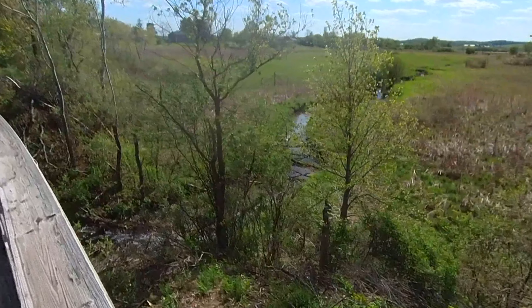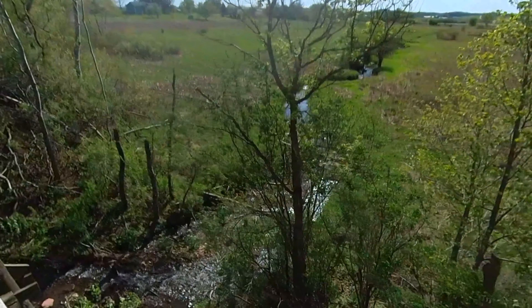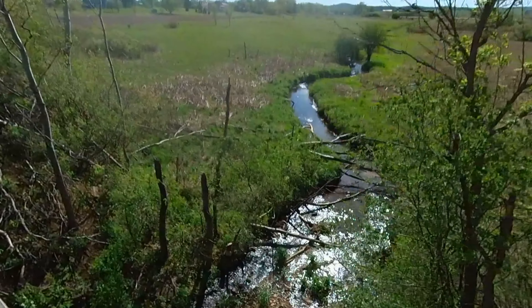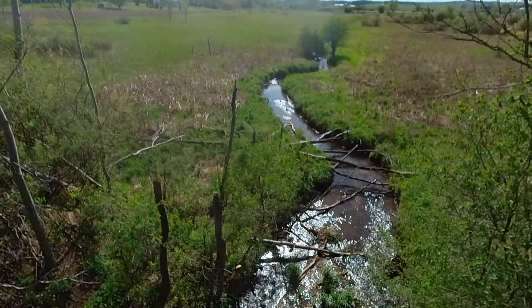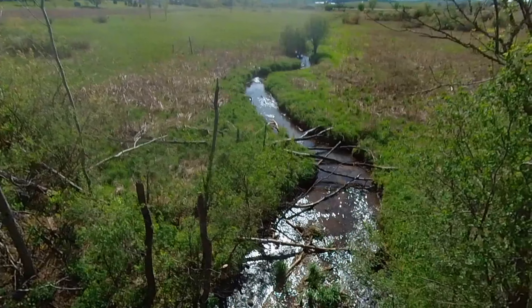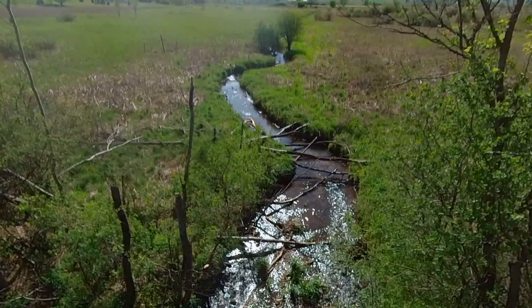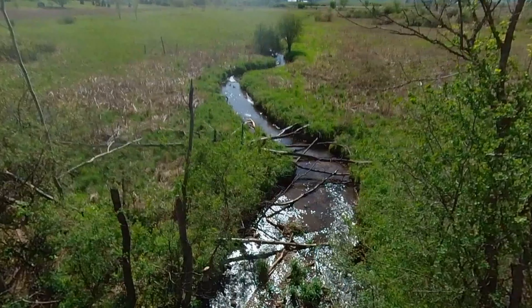So this I believe is the only water source that's actually listed for the Ice Age Trail for this segment. Got a couple of duckies down there. So if you need water, this is where you're going to have to get it — no ifs, ands, or buts about it. This is the only place you're going to get it on this trail section.